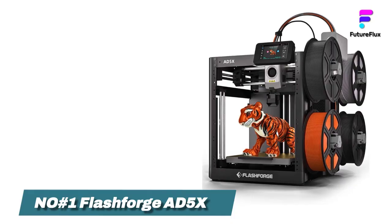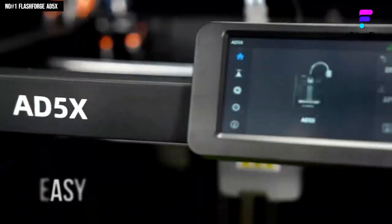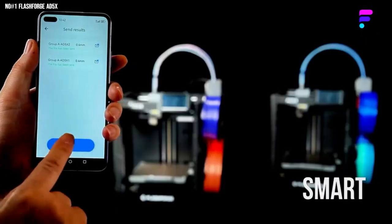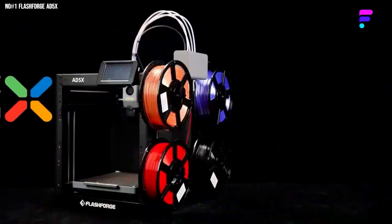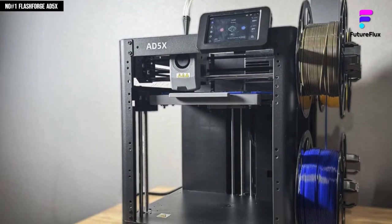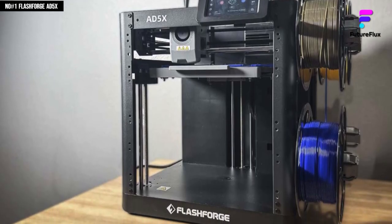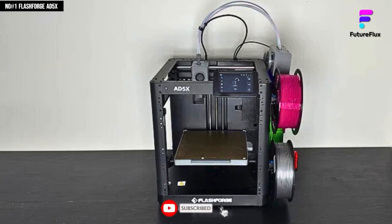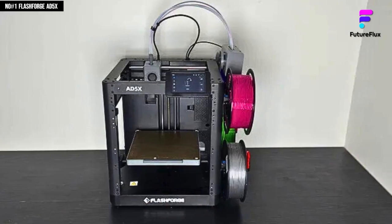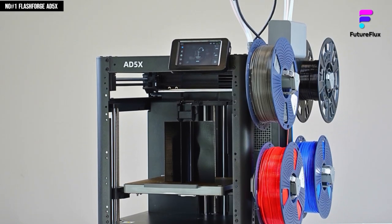Number 1: The FlashForge D5X Multicolor 3D Printer is built for creators who want precision, speed, and intelligence all in one sleek machine. Powered by a Core XY motion system, it reaches up to 600mm per second, delivering ultra-smooth and accurate prints that feel lightning fast. The 300 degrees Celsius direct drive extruder handles everything from PLA and PETG to flexible TPU and ABS with incredible consistency, while its multicolor printing system automatically switches filaments mid-print to bring designs to life in stunning detail. Setup is effortless with one-click auto-leveling, ensuring perfect first layers every time, and the magnetic PEI build plate makes removing finished models clean and easy.